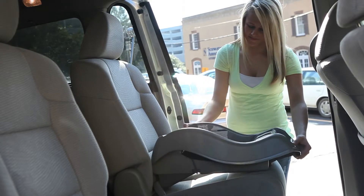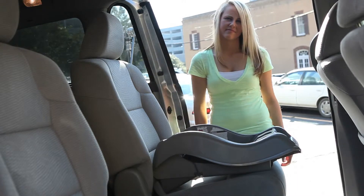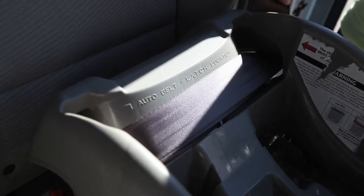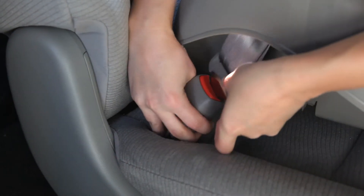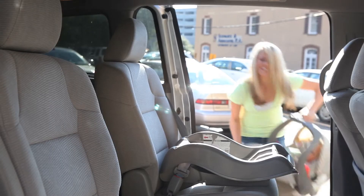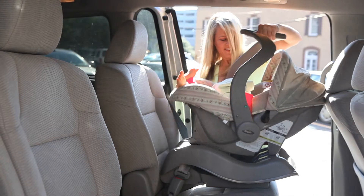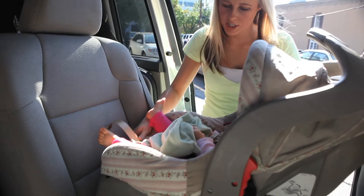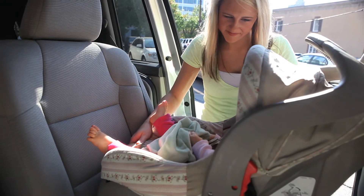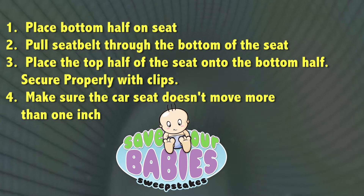Number one, place the bottom half of the infant seat in the car. Number two, pull the seat belt through the bottom of the seat, weaving it through the openings. Number three, place the top half of the infant seat onto the bottom half and secure properly with clips. Number four, shake the car seat firmly to ensure it does not move an inch or more in any direction.